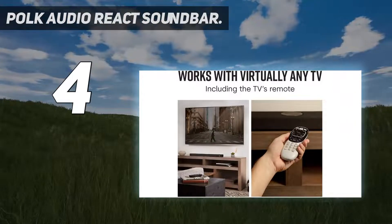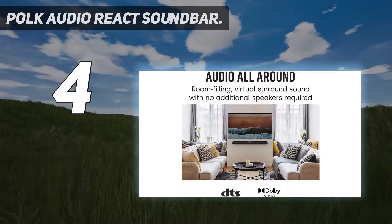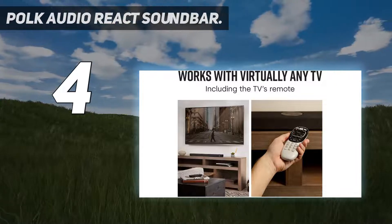Alexa is responsive, if a little loud at times, and only failed to pick up our commands when playing audio at full volume. Sound quality is another strong point, with the React offering three modes in addition to a night setting intended for evening viewing sessions.